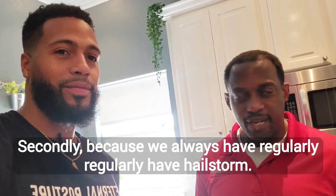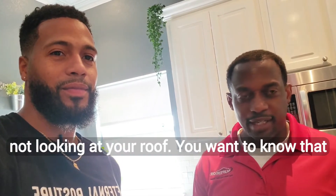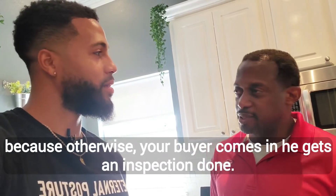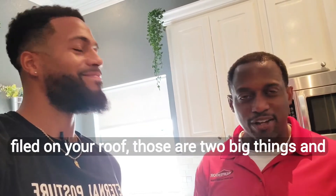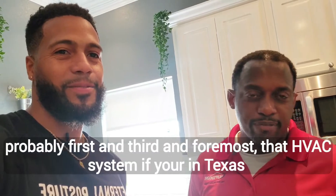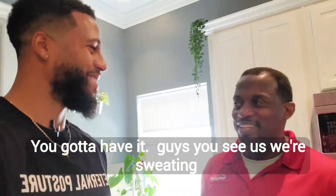Secondly, because we regularly have hail storms, oftentimes you're not getting up there and looking at your roof. You want to know that, otherwise your buyer comes in, gets an inspection done — make sure you know you haven't had to get a claim filed. Those are two of the big things. And then the third thing I would say is the HVAC system. If you're in Texas, you've got to have it.